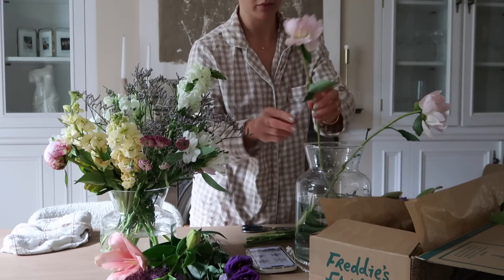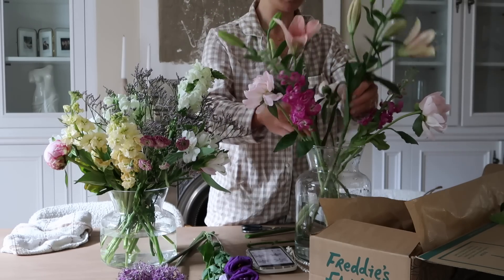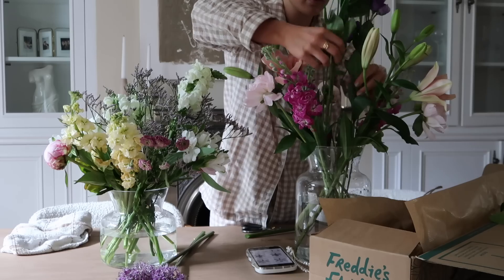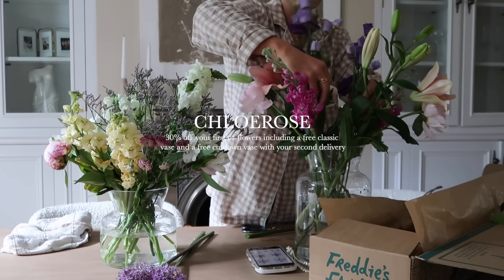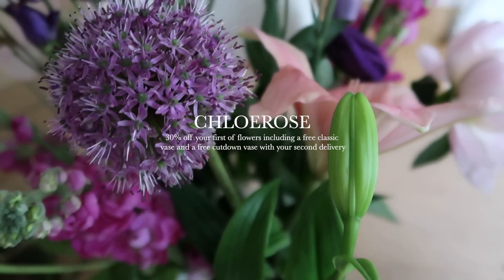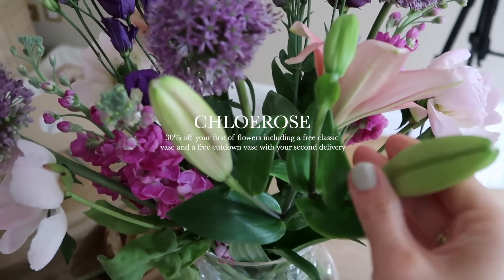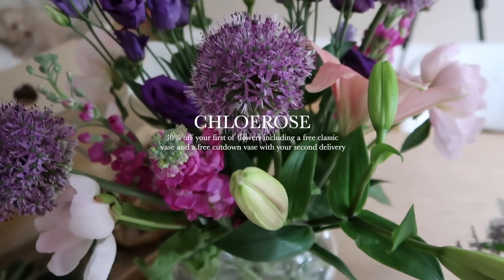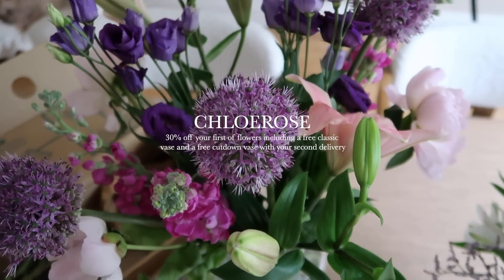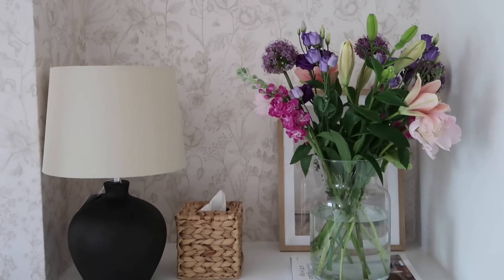I'm going to put this one in the guest bedroom and leave these on the dining table. It just adds that touch of spring into the house that I'm loving. I'll leave the discount code on the screen because you guys can save 30% off. You also get a free long stem vase with your first delivery and a free short stem vase with your second delivery, so it's really worth doing. I just find it so much easier having flowers delivered straight to my door every two weeks, and you can also cancel and pause the subscription when you wish.